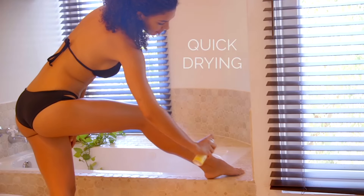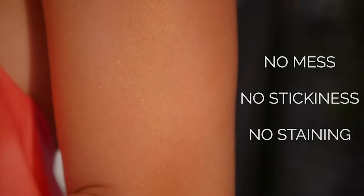It's also wonderful on your hair. Just give it a spray and you will have shiny, gorgeous locks. It's quick drying, with no mess, no stickiness, and it won't stain.